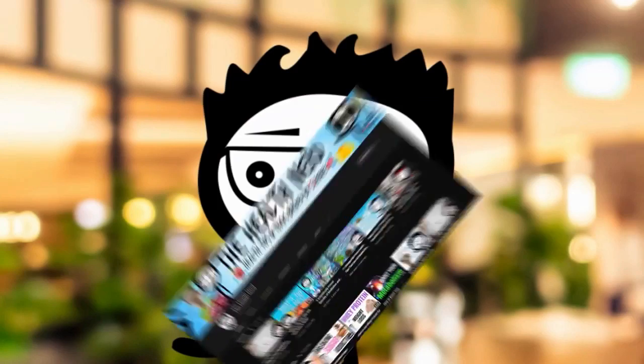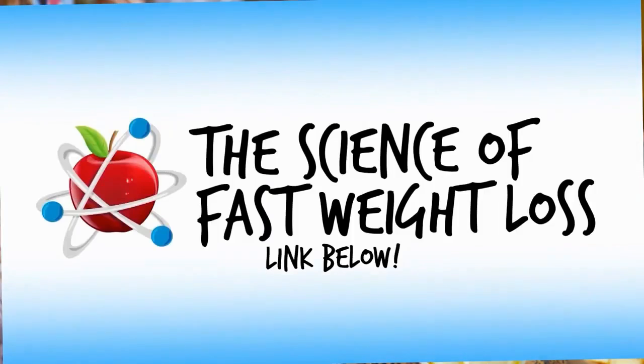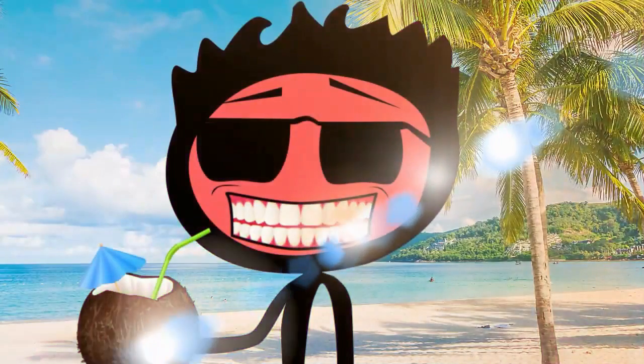That's it for today. Check out the channel for more health and weight loss content. You can also purchase our weight loss course, and please like and subscribe to be notified of our next tip. See you next time.